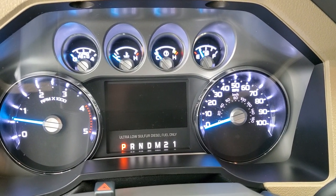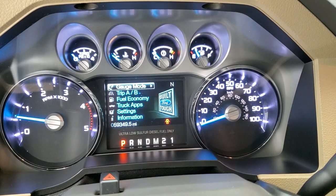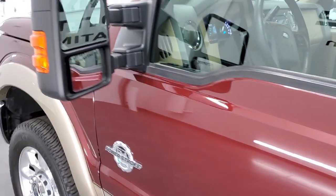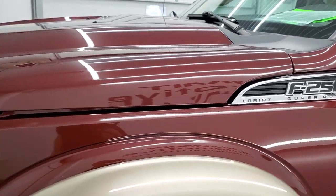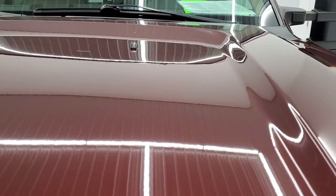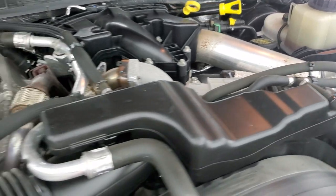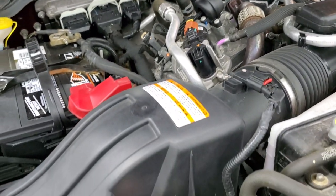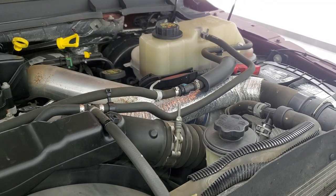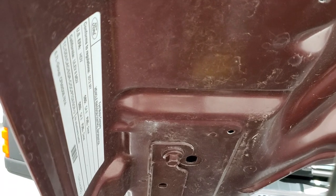Started up — no check engine lights. Looks really good. Under the hood, we have the 6.7 liter Power Stroke diesel engine. This truck has been fully safetied and inspected by our service shop, has a fresh oil and filter change, and all the fluids have been checked and topped off. This truck is 100% ready to go. There's your emissions sticker.